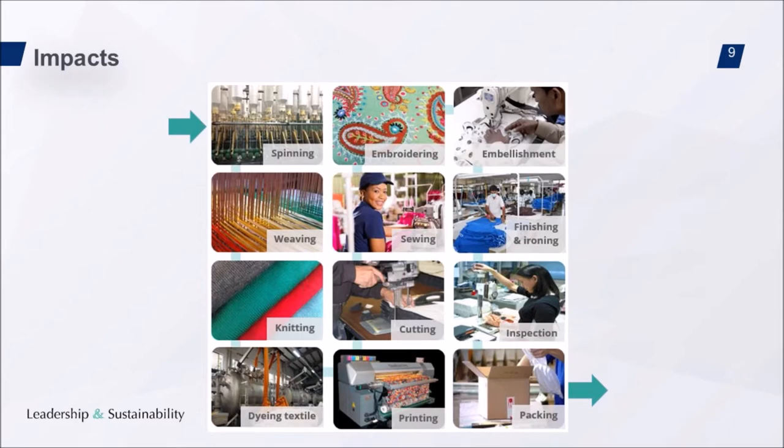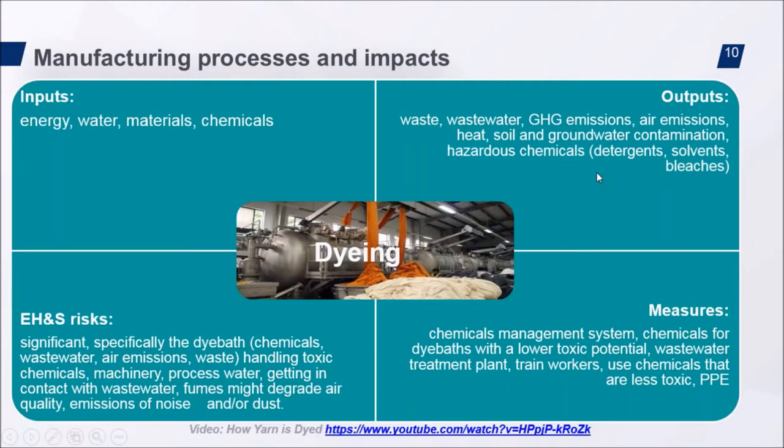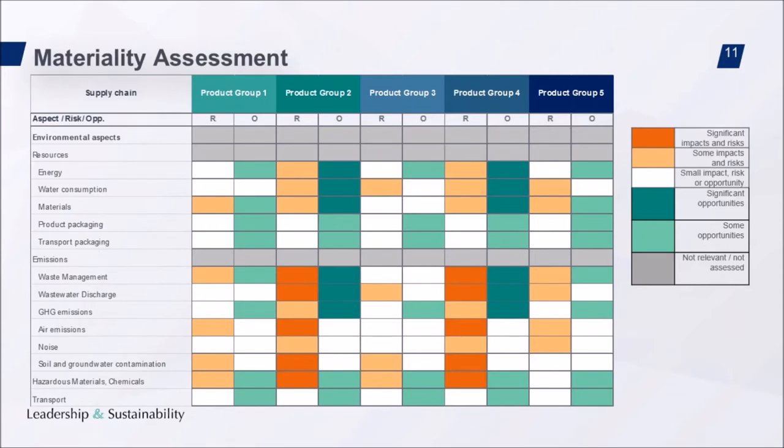Let's look at manufacturing processes and impacts. The persons managing environmental risks in the factory must ask: what are my inputs, outputs, impacts, risks, opportunities, and what should my measures to reduce risks and impacts be? We have one example here — the dyeing process. Now let's see how this mindset can be applied to the entire set of suppliers. We have applied this thinking — an understanding of manufacturing processes and their impacts, risks, and opportunities — across different product groups and for different environmental aspects.